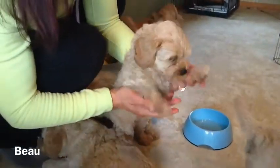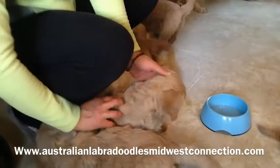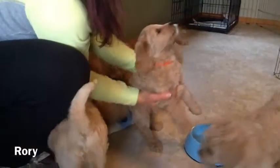Wonderful fleece coat — all the puppies have a nice fleece coat. They're allergy-friendly and non-shedding. Next, let's do Rory. Rory's right here with the orange collar. There he is.